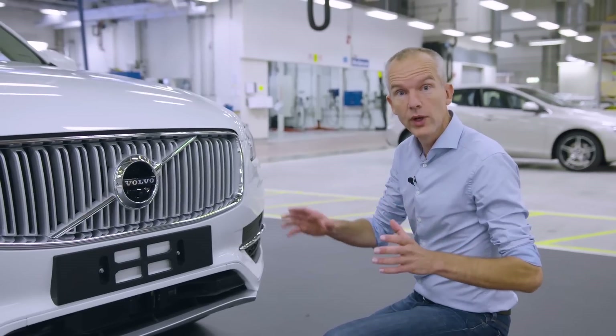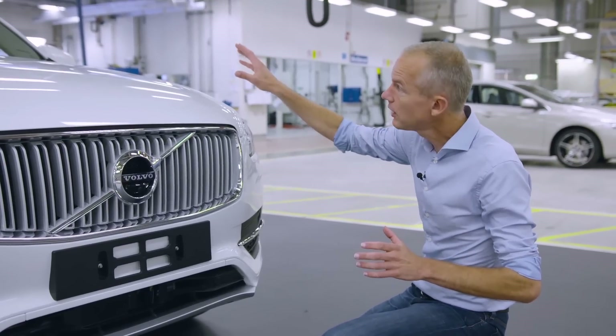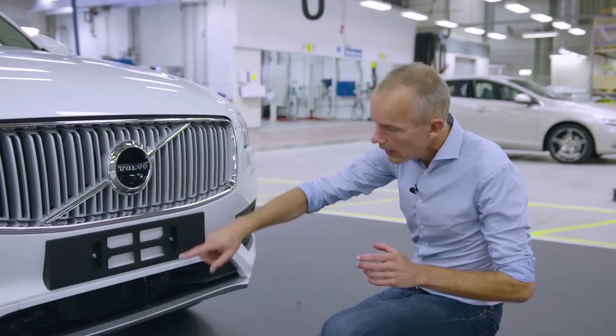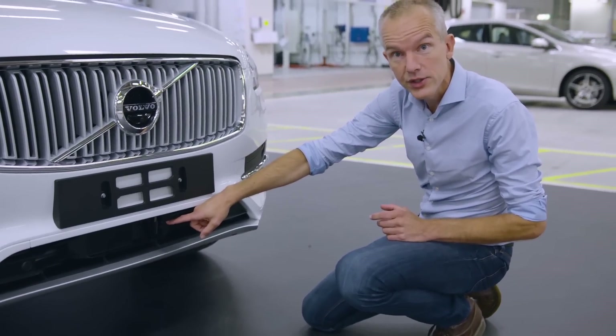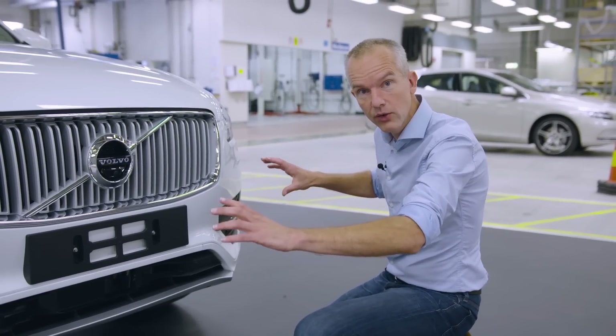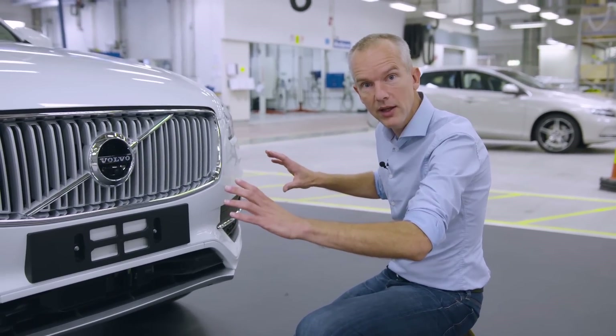In the front of the vehicle we have several sensors. Behind the windscreen you can see a radar and a camera, an additional camera here in the logo, and a lidar — a laser sensor — in the lower grille. With these sensors we can really cover what's happening in front of the vehicle, detecting anything that may be in its path.